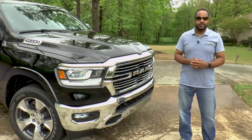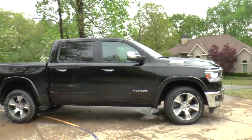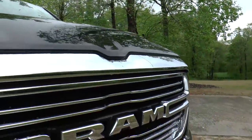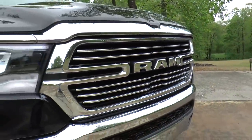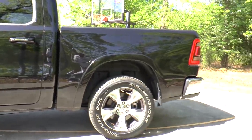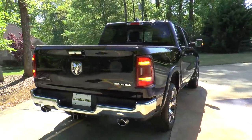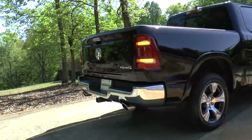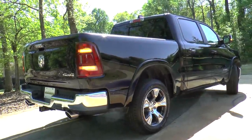Despite this Ram 1500's weight loss, it's now longer and wider with better aerodynamics, and a new aluminum hood retains this Ram's big rig stance. Our particular truck has the 5-foot 7-inch box, and bed height is now raised by 1.5 inches. The full-width chrome stamped steel rear bumper also has a lower step-in height in the center for slightly easier access.